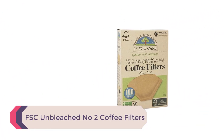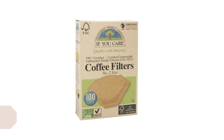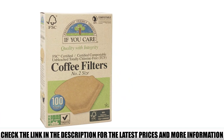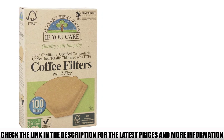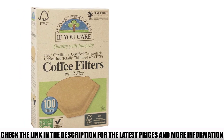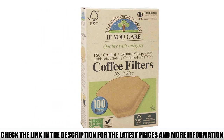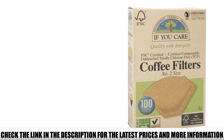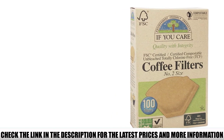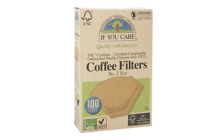Number 5: FSC Unbleached Number 2 Coffee Filters. These filters caught my eye after I started composting recently. Not only are they unbleached and chlorine-free, but the packaging is also made of recycled paper — there's literally no waste. Once you're done using them, you can throw the filters on the compost pile and the box in a recycle bin. If you don't have a compost pile, you can take used filters to a composting facility. At an affordable price, you get a pack of 100 filters, suitable for most 2–6 cup coffee makers that use conical filters.